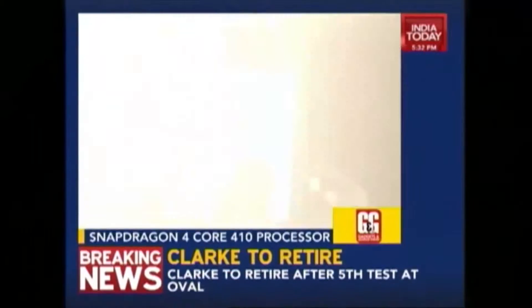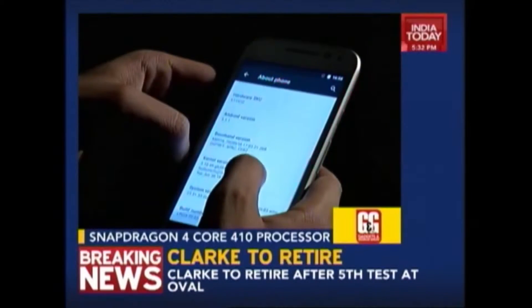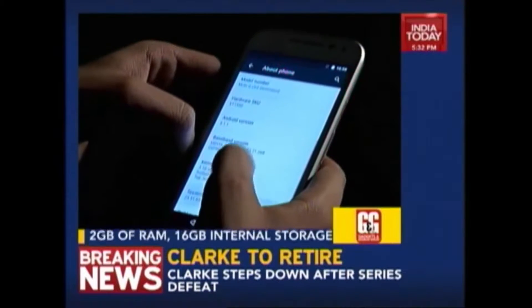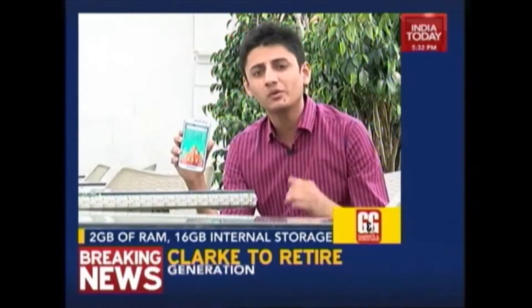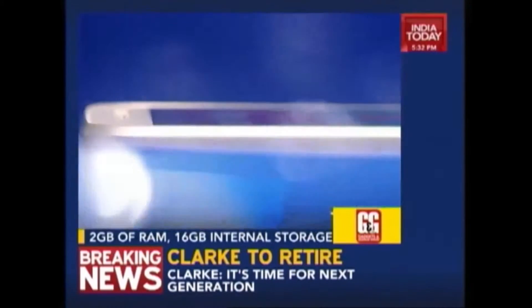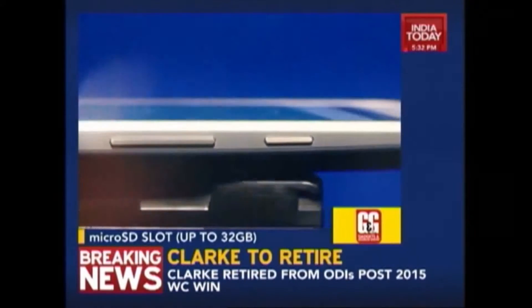Nowadays for 13,000 bucks you'll get a phone which has an octa-core processor. The Moto G, despite all this new revolution in the market, doesn't get an octa-core processor. You get a pretty standard Qualcomm Snapdragon 410 quad-core chipset, 2GB of RAM, 16GB of internal memory and also a micro SD card slot for expansion. But in real world usage, you'll find that the phone belies the specs.